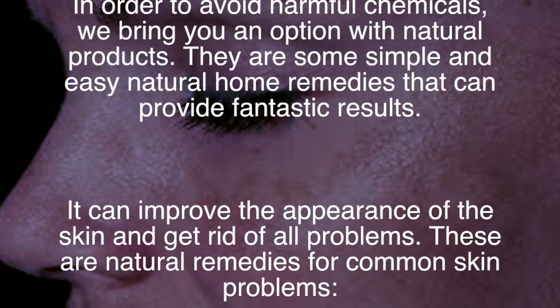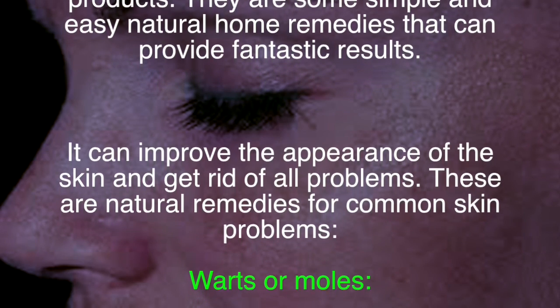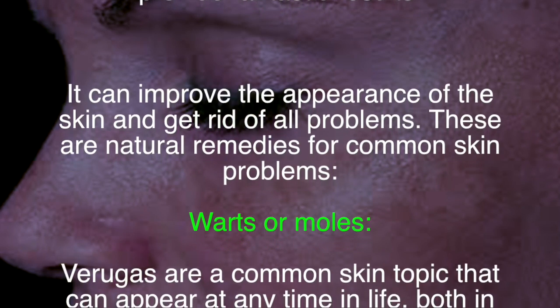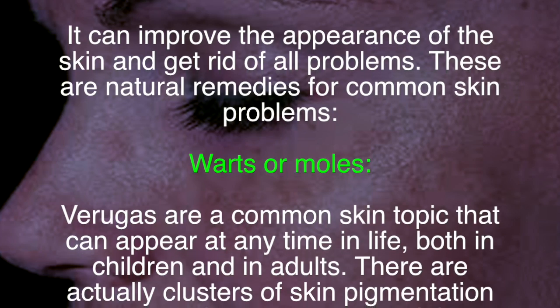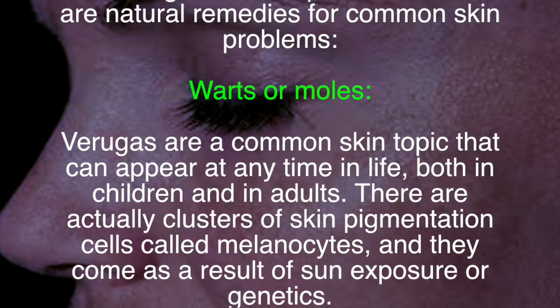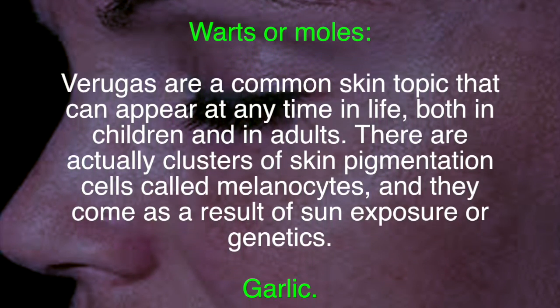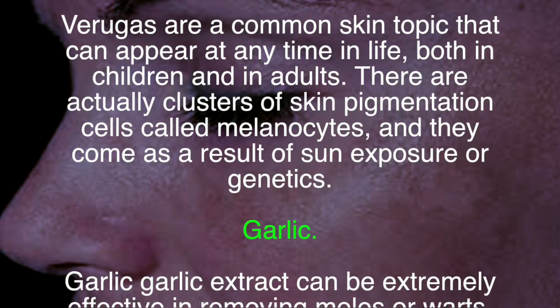These are natural remedies for common skin problems. Warts or moles are a common skin issue that can appear at any time in life, both in children and in adults. They are actually clusters of skin pigmentation cells called melanocytes, and they come as a result of sun exposure or genetics.